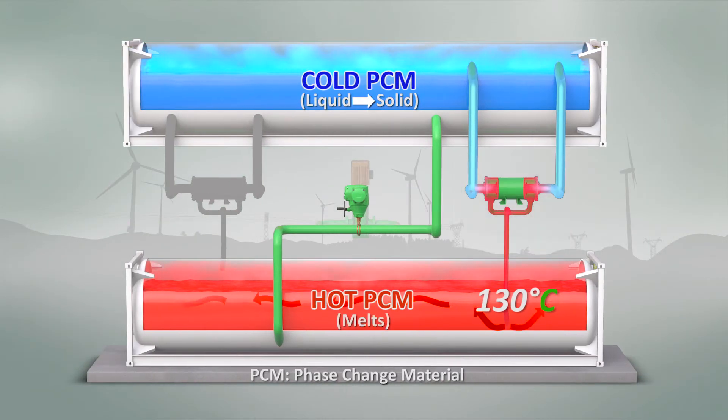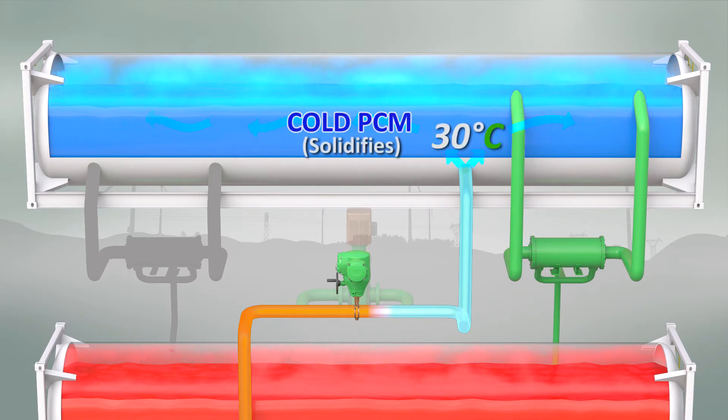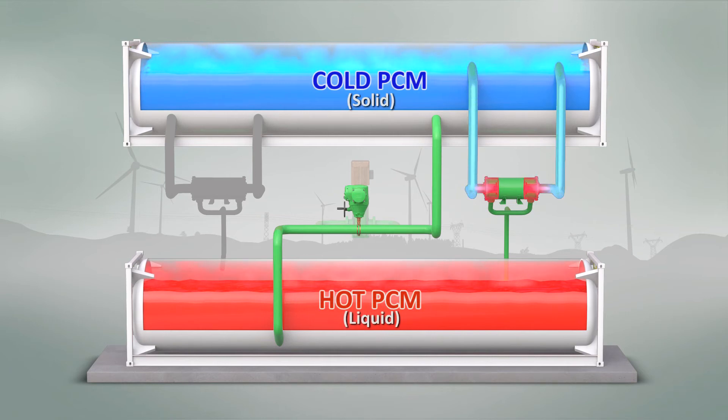The 130 degrees Celsius hot working fluid melts the solid hot PCM as it flows through the hot storage tank, with energy being stored within the material. The 30 degree cold working fluid gas solidifies the cold PCM as it flows through the cold storage tank, with energy also being stored within this cold material. The working fluid then returns to the compressor inlet in the closed loop energy storage cycle.